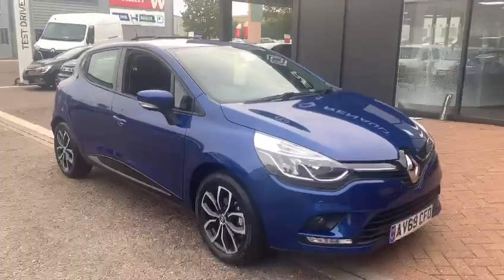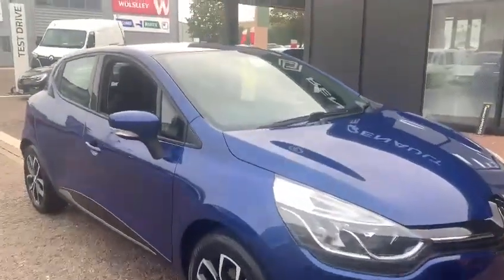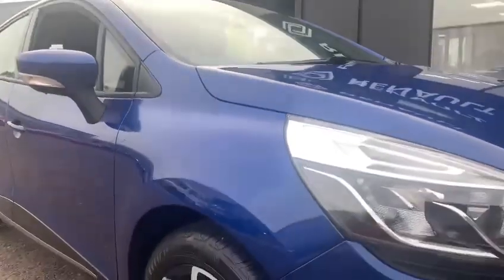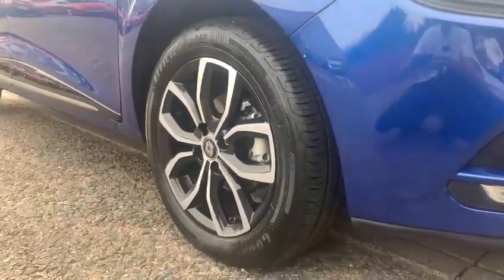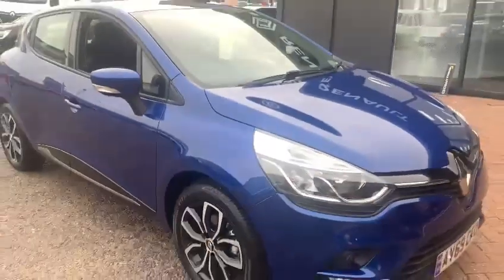It's done just under 10,000 miles, so very low mileage for the age. One of the nice features is the 16-inch diamond cut black insert alloy wheels, which do stand out really nicely.